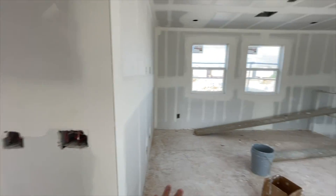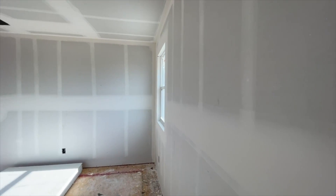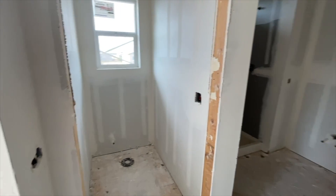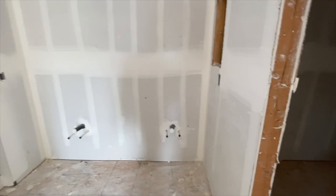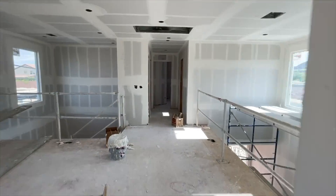This would be a linen closet right here next to your master, then a good size loft. Now let's see the master — good size, about 13 by 15. Walking into your master, you have your water closet and a walk-in shower — they're going to tile that up most likely. Over here you have two sinks and a walk-in closet. Good size closet, though you might want to put double racks since it's a little smaller than what most people need.